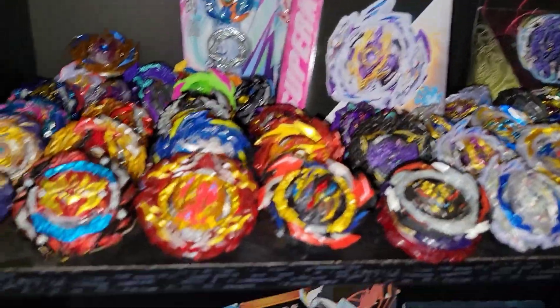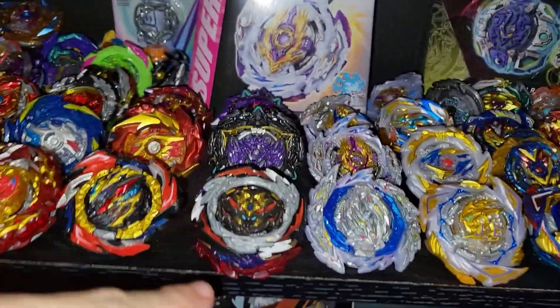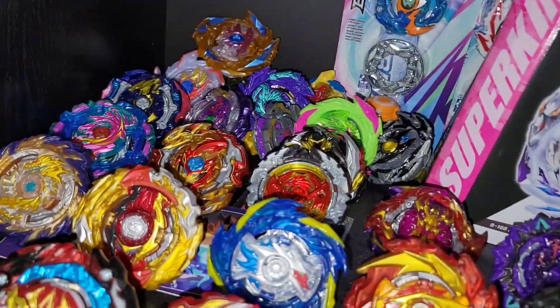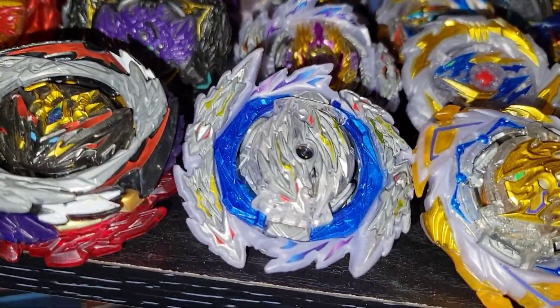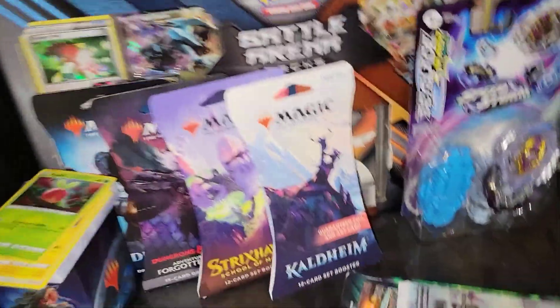Then we're gonna go to the Beyblades — check this out guys, these are all my Beyblades so far. It's insane — these are all the villains: Lucifer, Dynamite Belial, Dangerous Belial, Perfect Phoenix, all those guys. Pretty crazy collection. Here's my favorite Beyblade — Guilty Longinus, Rage Longinus — and I have them all evolving from the old to new. Pretty sick.